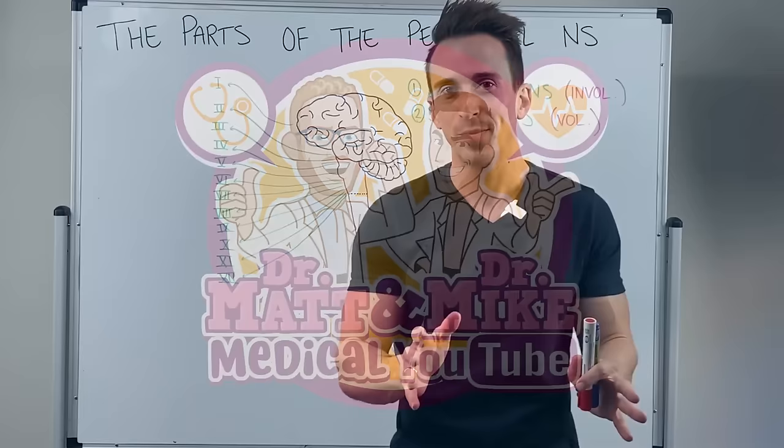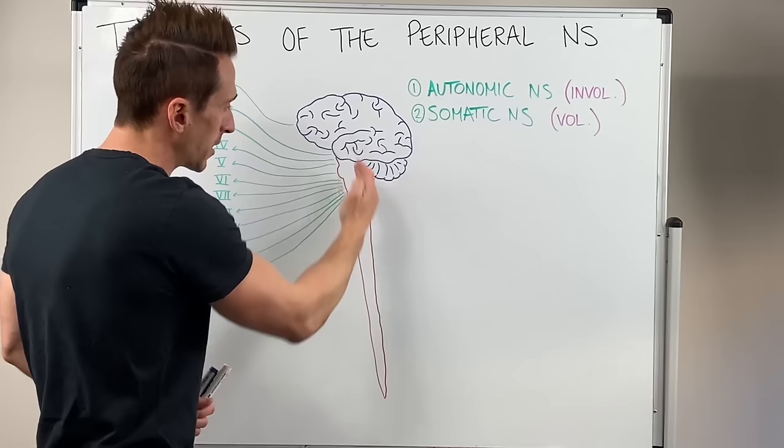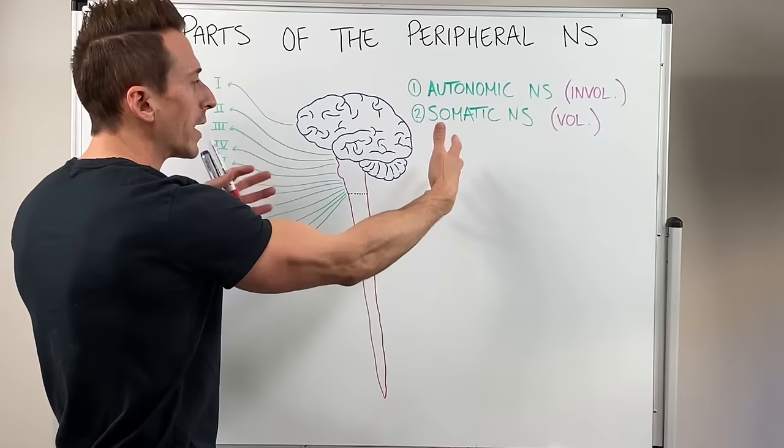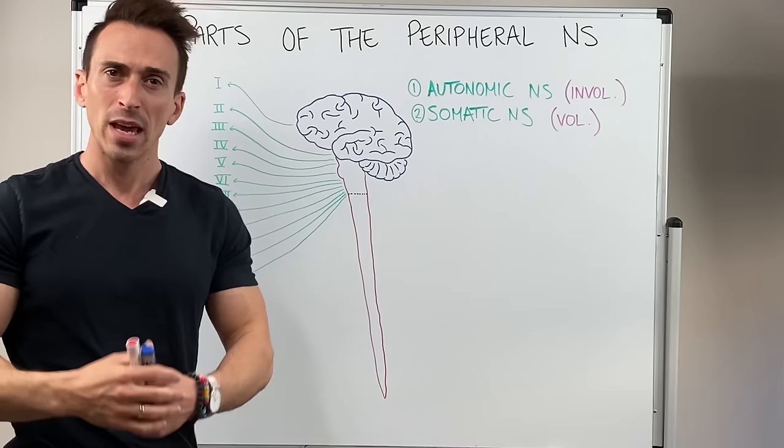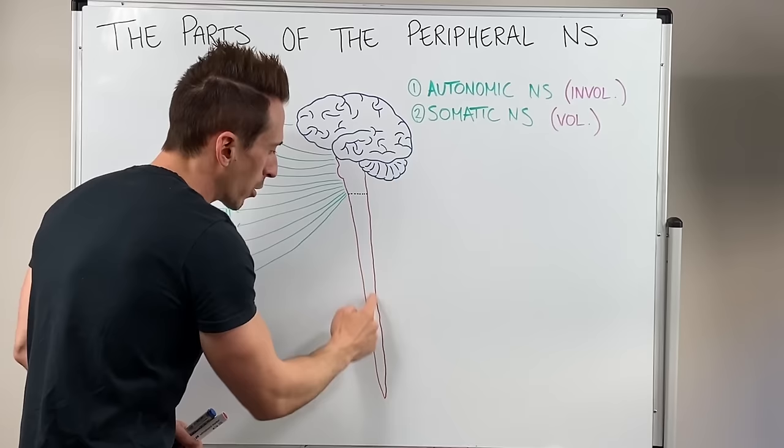To start off we need to understand what the peripheral nervous system is — basically it's everything that's not the brain, brainstem and spinal cord, because we know that this is the central nervous system. The peripheral nervous system are all the nerves that shoot out and away and come back in towards the brain, brainstem and spinal cord. That means you can break up these nerves into cranial nerves and spinal nerves, which I'll draw up shortly.